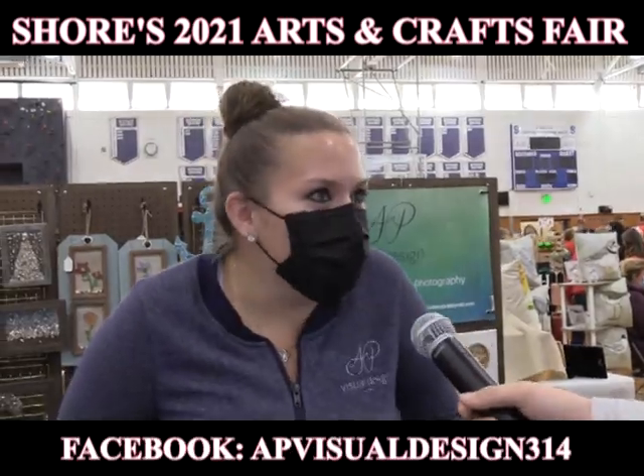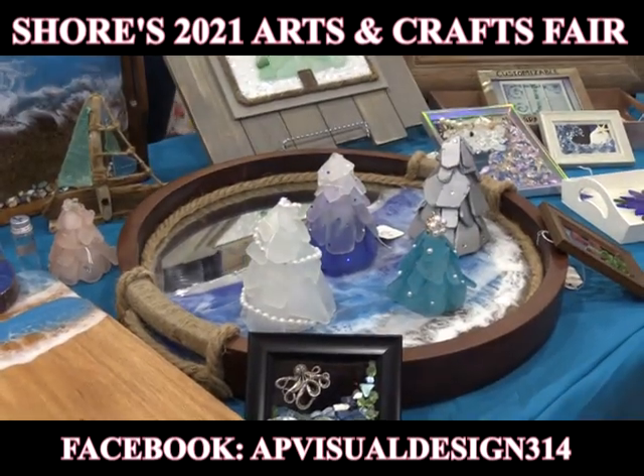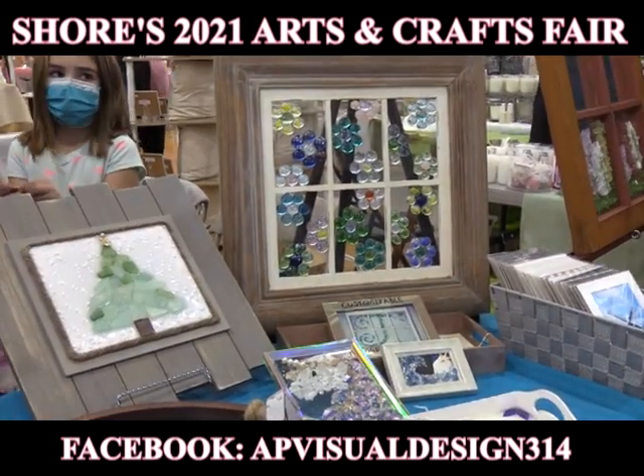My name is Amanda Toland. My business name is AP Visual Design. I make a lot of different sea glass products. I make resin and cutting boards and ornaments. Kind of a little bit of everything.